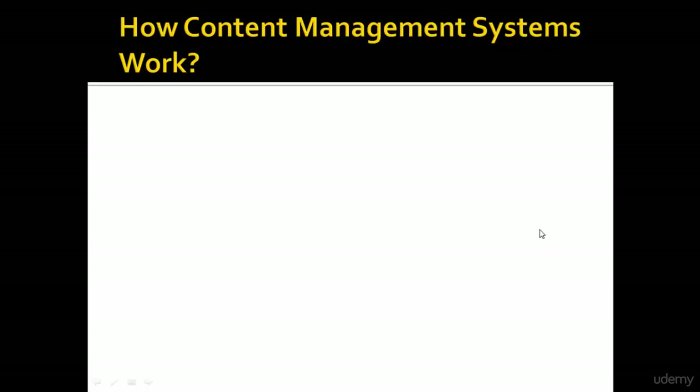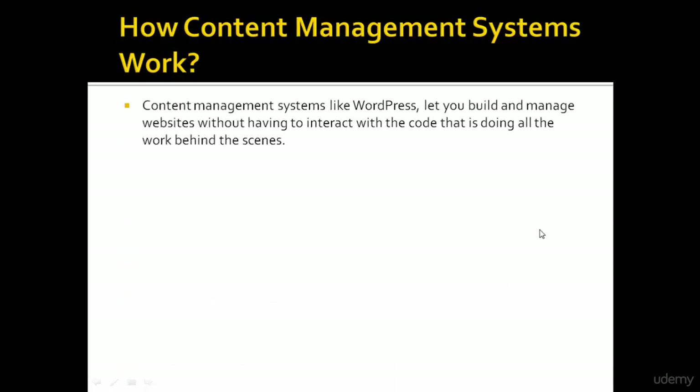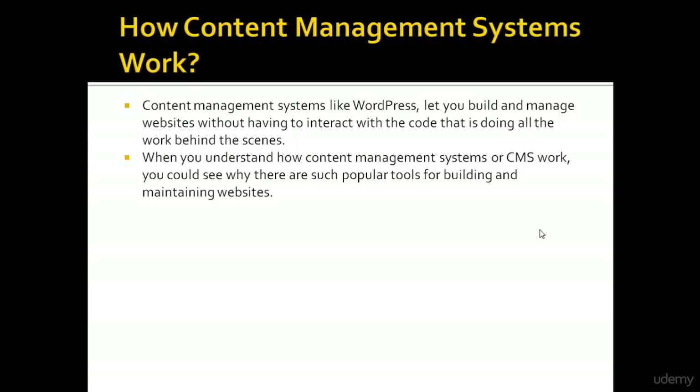Content management systems like WordPress let you build and manage websites without having to interact with the code that's doing all the work behind the scenes. When you understand how content management systems, or CMS, work, you can see why they are such popular tools for building and maintaining websites.